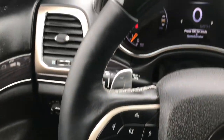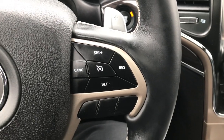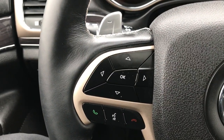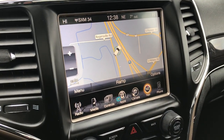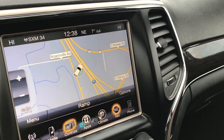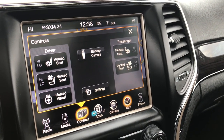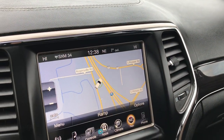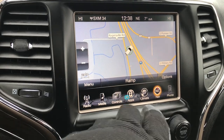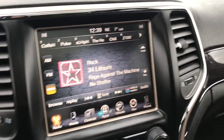The leather-wrapped and wood grain trimmed heated steering wheel has cruise controls on the right side and Bluetooth audio and information center controls on the left. Right here you have the 8.4-inch touchscreen radio — this is where you control the heated and cooled seats as well as the heated steering wheel. You can also check out your backup camera without even putting the vehicle in reverse. It has a factory navigation system and AM, FM, and Sirius XM radio capabilities.